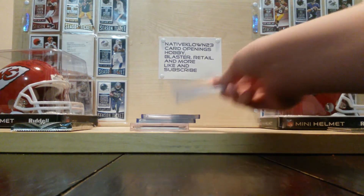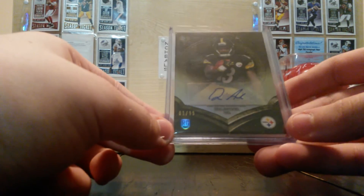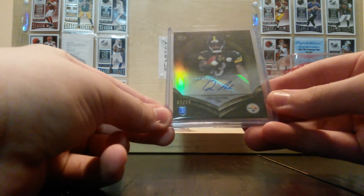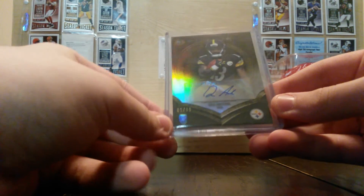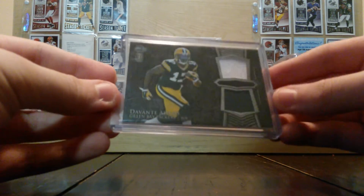And then we got this Trey Archer, one of 99, sticker auto. And this Devontae Adams, two color patch, dual patch, rookie.